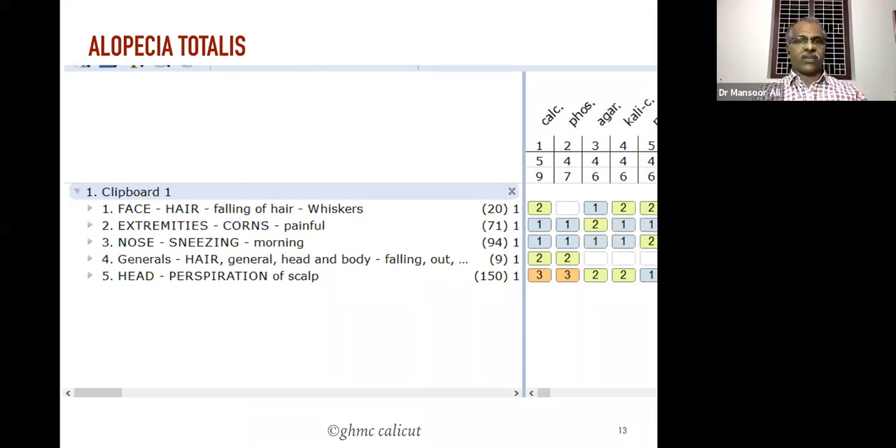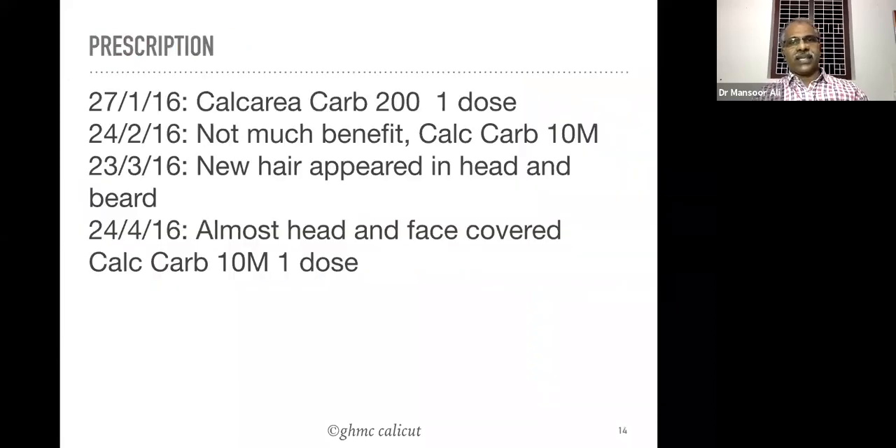We took the rubric: face hair falling from the whiskers, because the complaint started first on the face. Extremities: corns, painful. Nose: sneezing in the morning. Generals: hair falling from all over the body. Head: perspiration of the skull. Based on these rubrics we gave the remedy Calcarea carb 200, one dose.